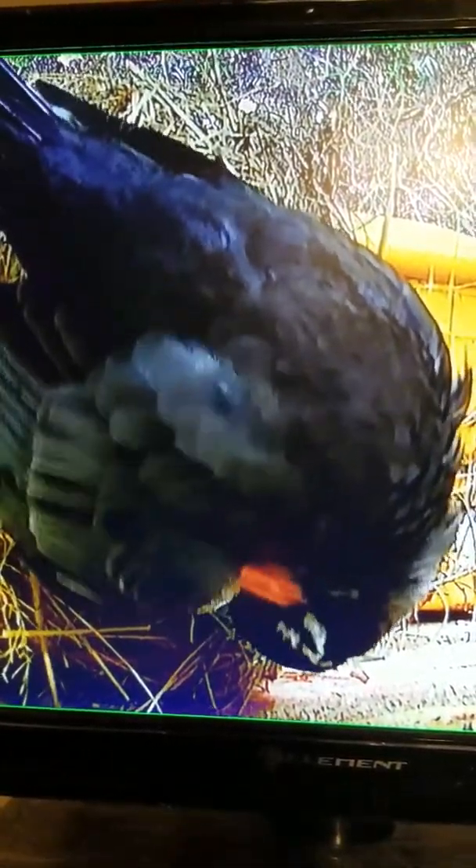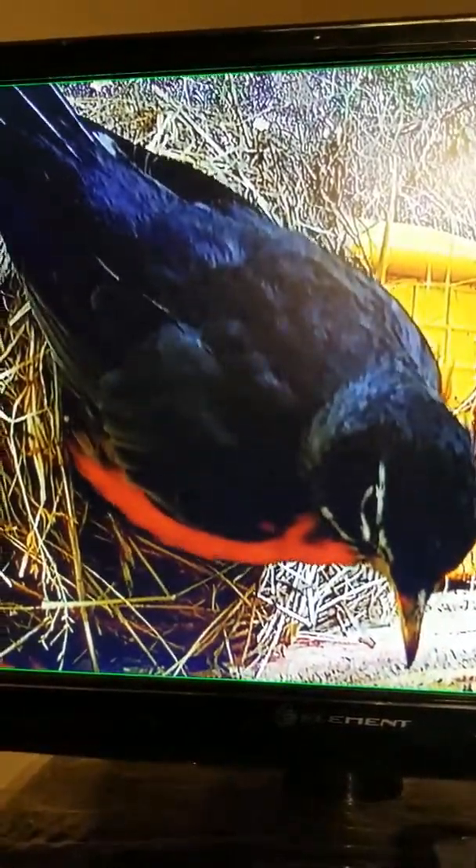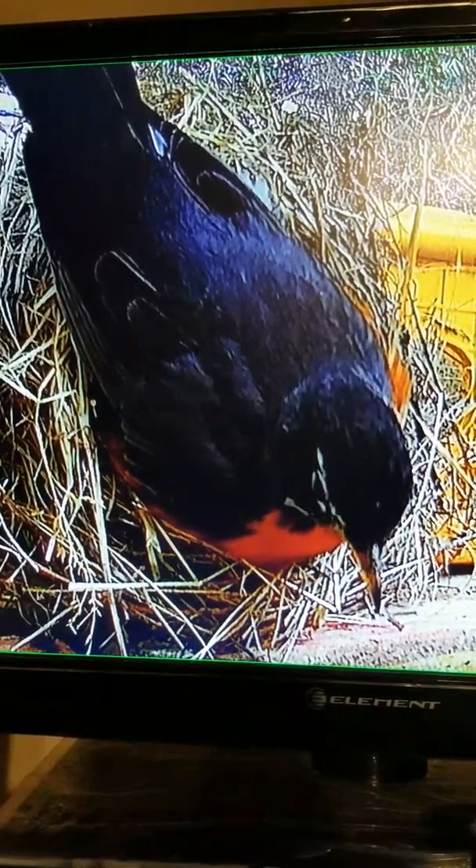Today is April 30th. We just set up the camera to watch the mama robin bird in her nest. Below her is four blue eggs. We're waiting for her to move.